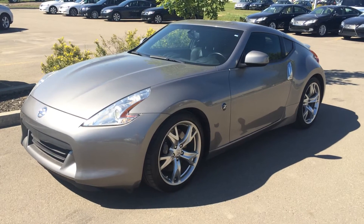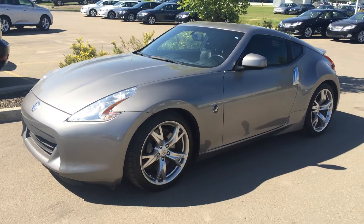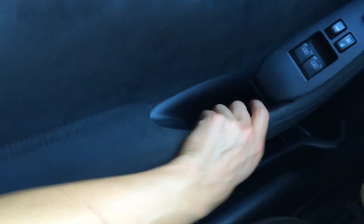We have the carbon silver metallic exterior, black leather and cloth seating, two-passenger inside. This one is the touring trim. You have your cloth material here as well as on the seat.